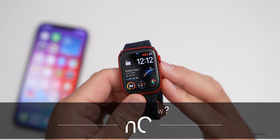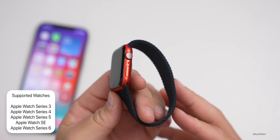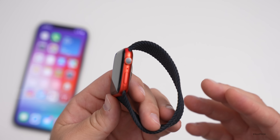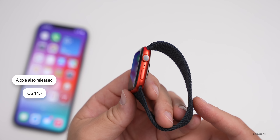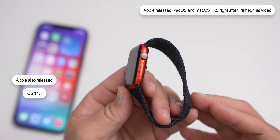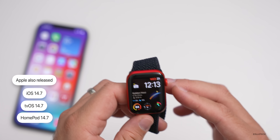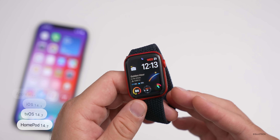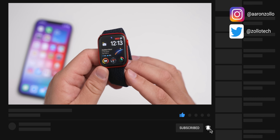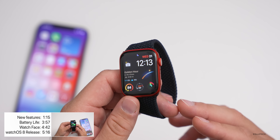Apple released watchOS 7.6 to the public. This is available to all watchOS 7 supported devices, so if you have a Series 3 Apple Watch on 7.5, you'll be able to get this update as well. Along with this, Apple also released iOS 14.7, and you'll need that for this update. You can also use it with iOS 15 betas. They also released tvOS 14.7 and HomePod OS 14.7. iPadOS 14.7 and macOS 11.5 have not been released yet, but iOS, tvOS, and HomePod OS are now available.